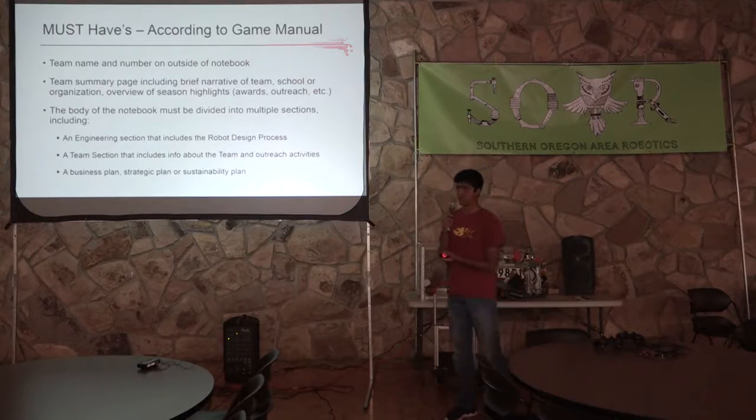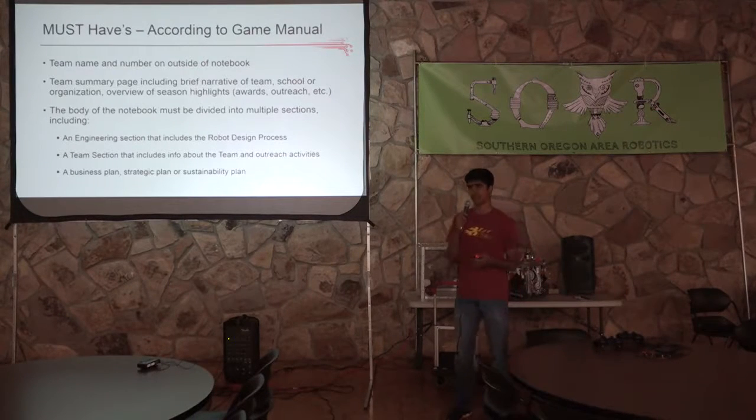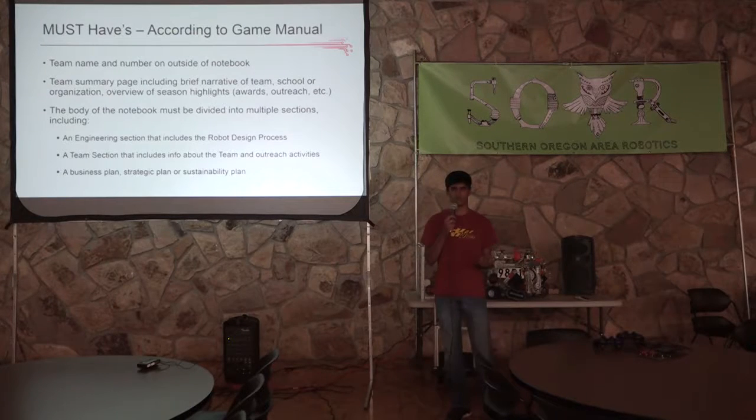These are the must-haves or the basic requirements of the engineering notebook according to the game manual. You need to have the team number and name on the cover. You need a summary page, including a basic overview of your season. You need a good body of the engineering notebook, which has multiple sections, including an engineering section, a team section, and a business plan.